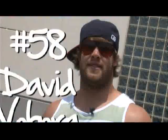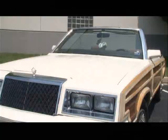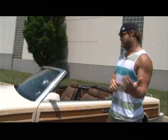What's up Rams fans, I'm Dave Vibora, this is my ride, the 1984 Chrysler Town & Country Convertible. Come take a peek at what makes this car unique.